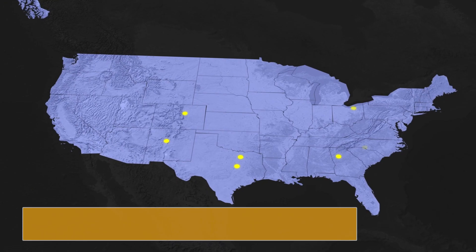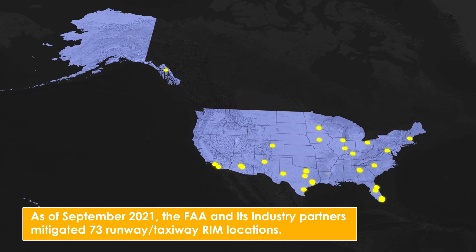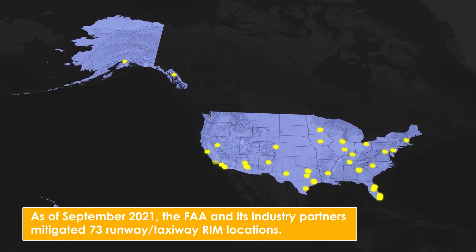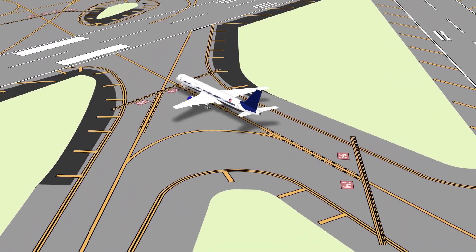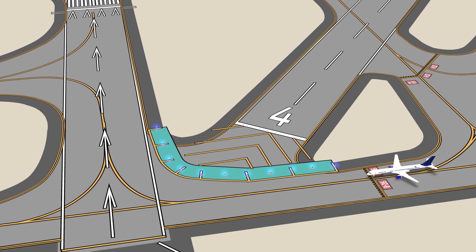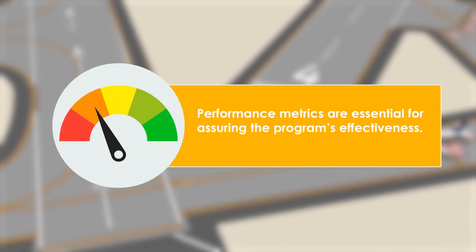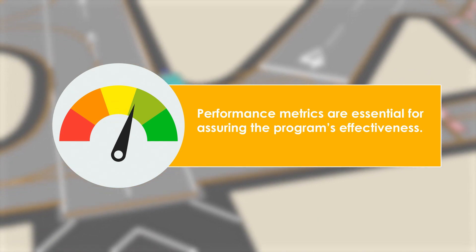As of September 2021, the FAA and its industry partners mitigated 73 runway and taxiway RIM locations. The continuous monitoring of RIM-mitigated locations measures both RIM program impacts and the goal of reduction or elimination of incursions. Performance metrics are essential for assuring the program's effectiveness.